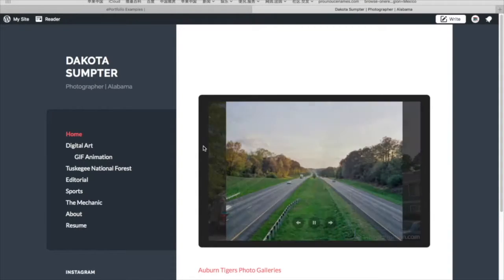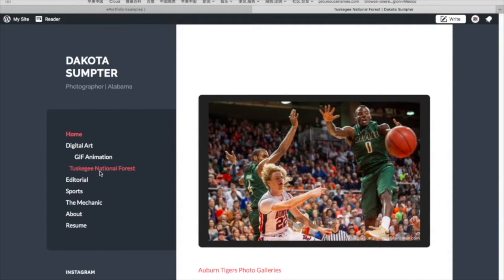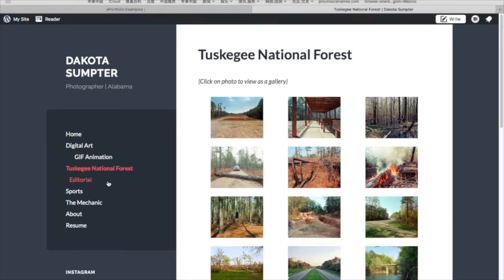It's simple, easy to navigate, displays the author's work and his information. There are a lot of things that you can explore through, which is great. You can see a lot of his work — it's very straightforward. This is good.